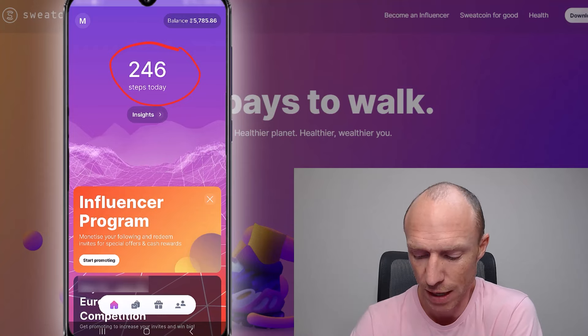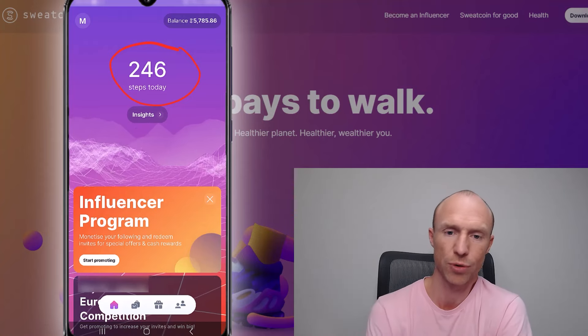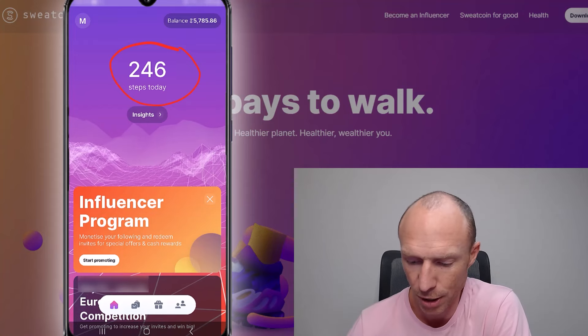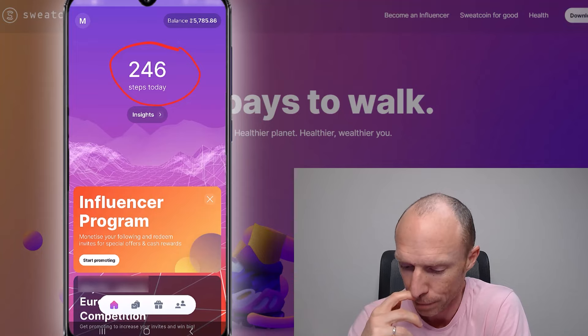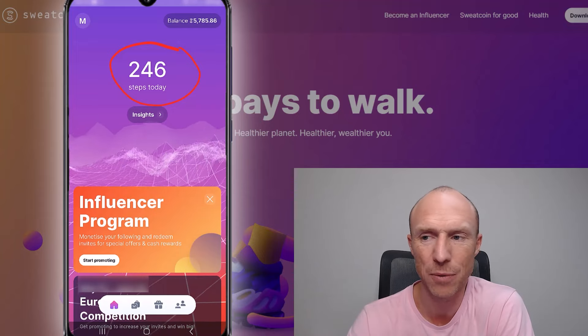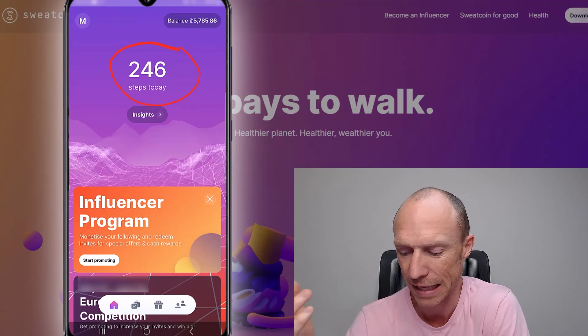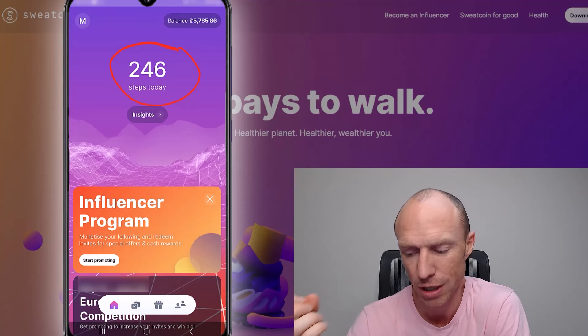There are limits to how much you can earn per day with the free membership — up to around 10,000 steps — but with the premium membership you can earn a lot more. Overall you need to be aware that it's not a lot you will earn, but you also don't really have to do anything extra. So what is the actual value of sweatcoin?